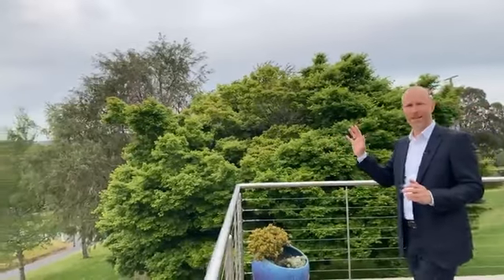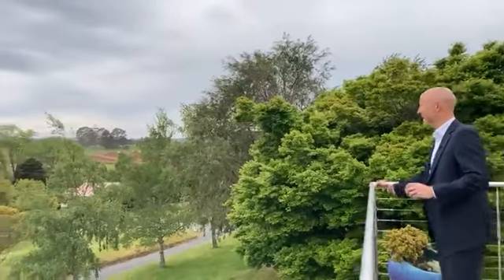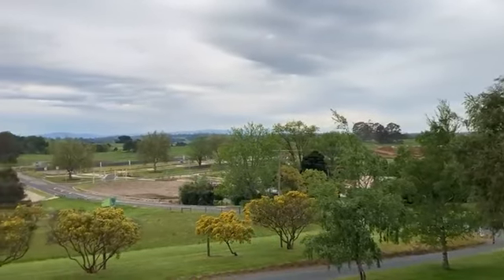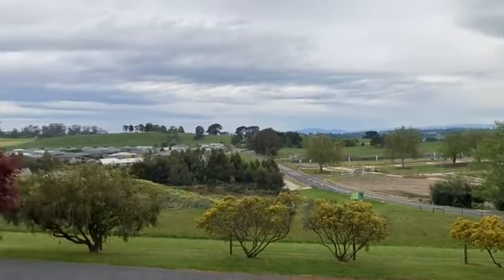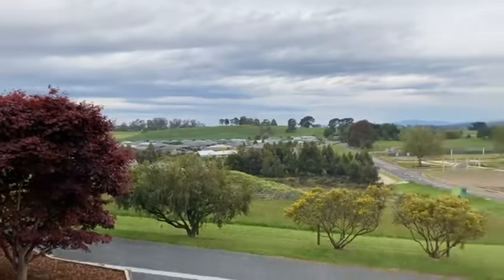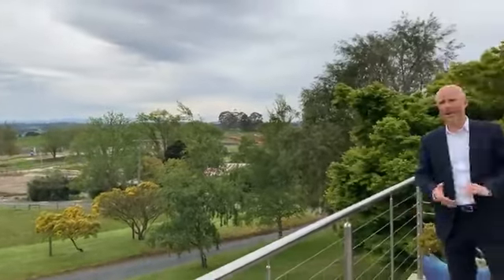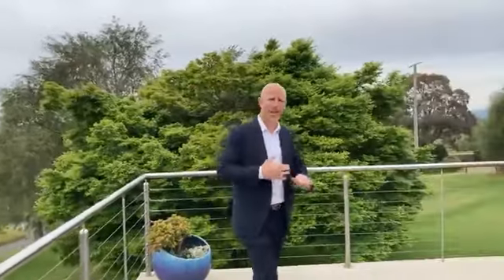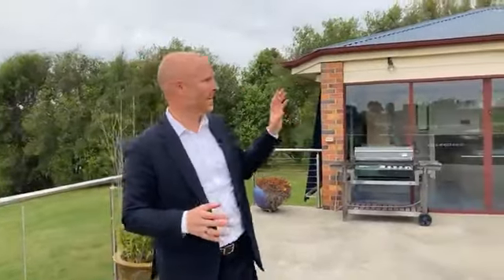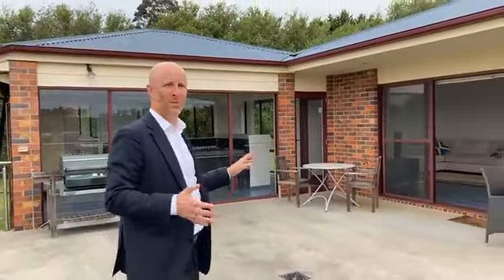We're on the north side of town. Claire, just pan around to that scenic panorama towards the Baw Baw Ranges — it's pretty much 180-degree views. We've got a lovely established one and one-quarter acre allotment here. This home was built back in 2003, so it's 21 years old and owner-built by a renowned local builder. He's done a fantastic job, really well built and it's stood the test of time.